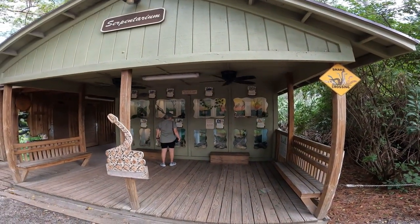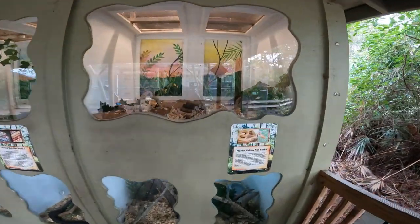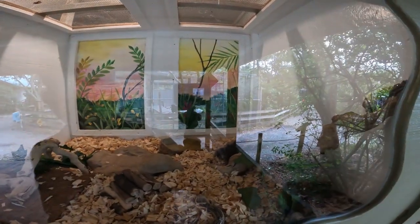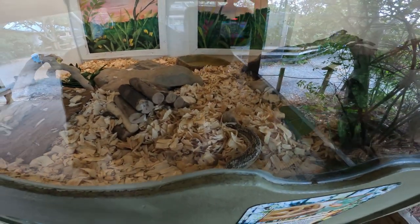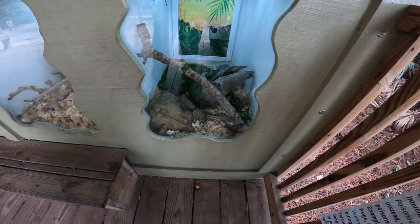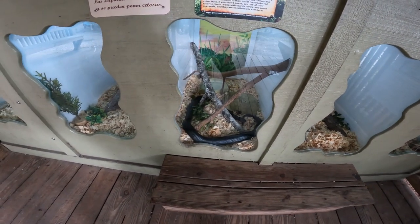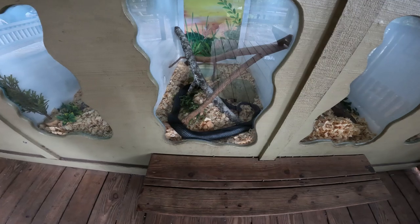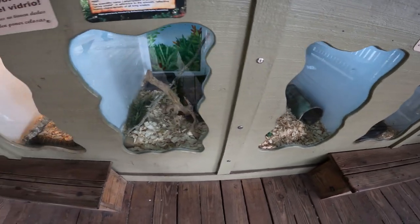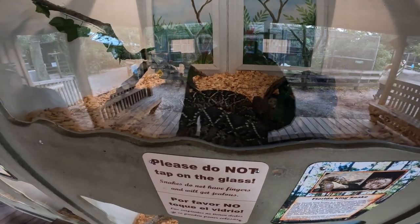They have a serpentarium. Florida pine snake up top — here's his head. Florida yellow rat snake. There's the eastern indigo snake. Florida king snake. Eastern diamondback rattlesnake.